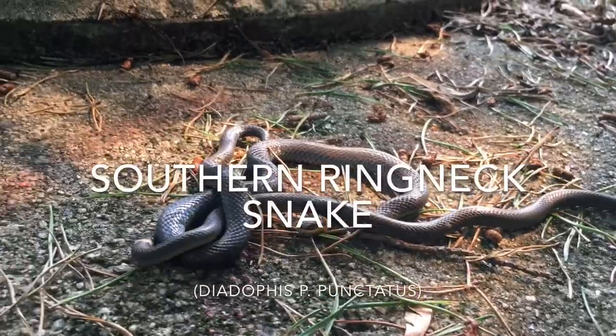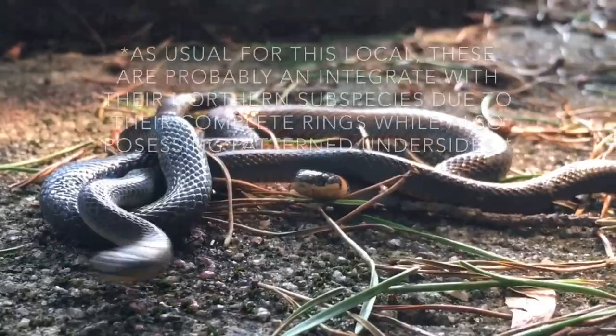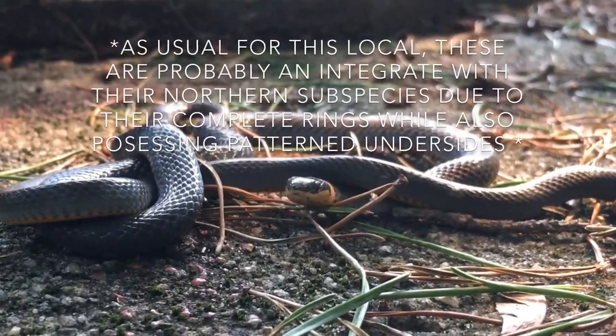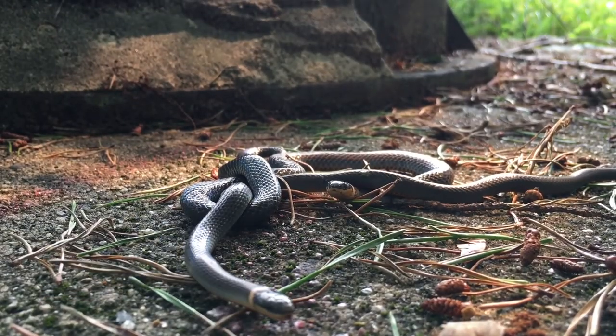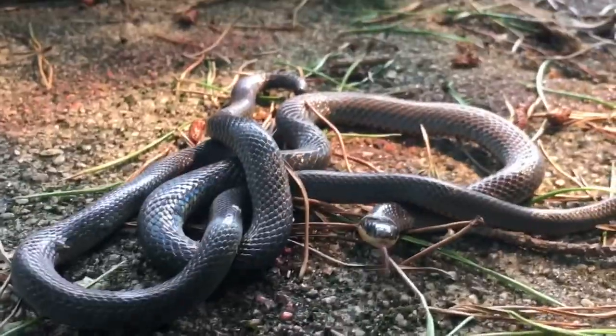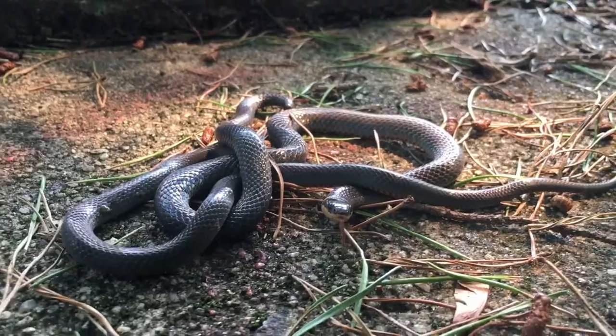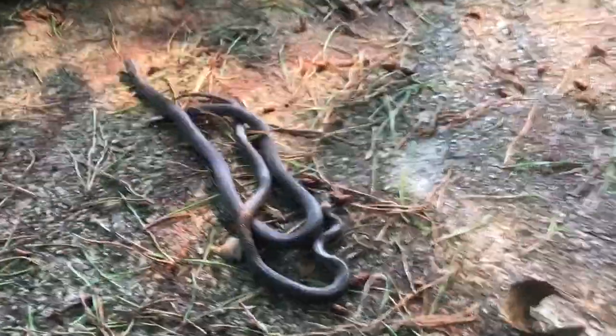Just flipped these two southern ring neck snakes. Alright, time to put these snakes back.